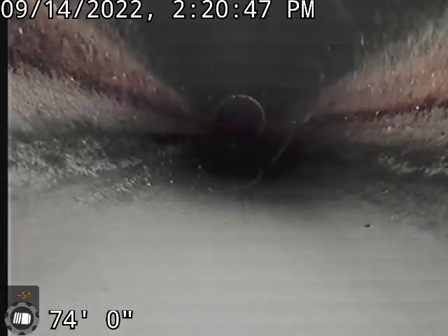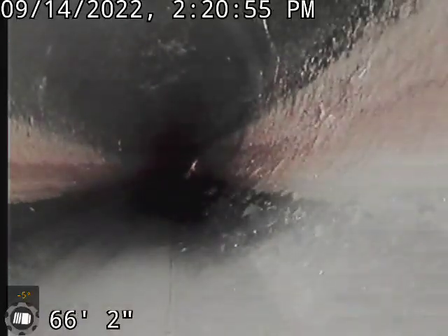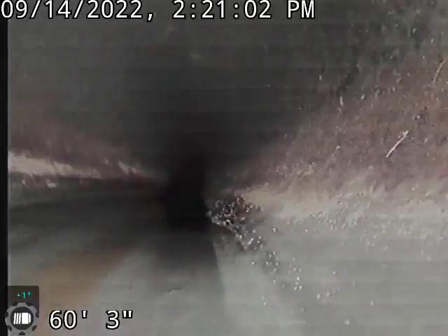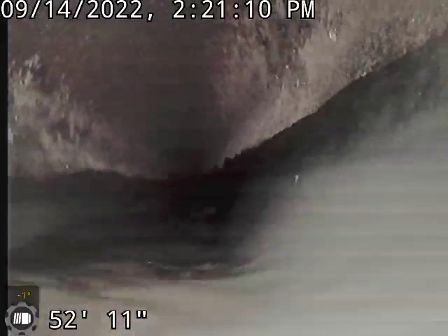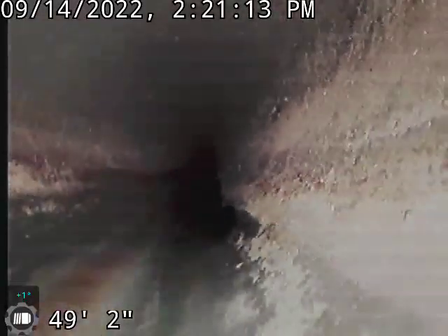The rest of the line is in pretty good shape — ABS pipe, decent slope. There's one spot back here where the pipe is flat for a bit. You can see it's just holding a little bit of water in the bottom, which is not a big deal at all.